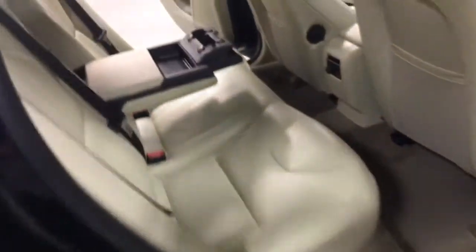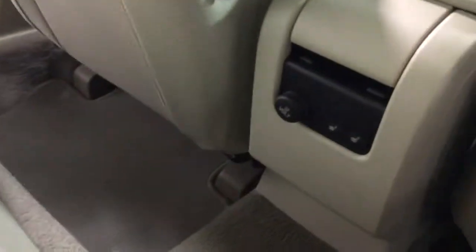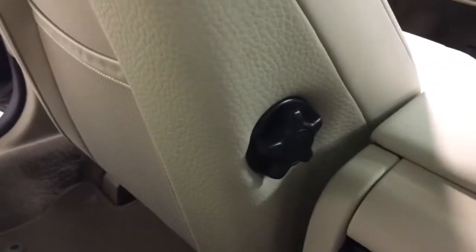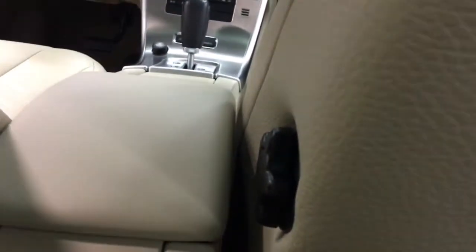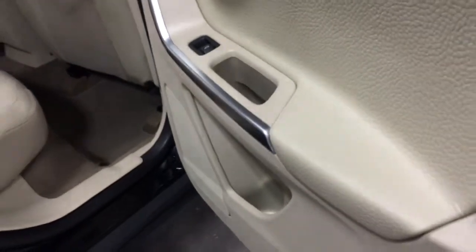Over here in the back we've got a nice flip-down armrest with a cup holder and a little tray in there. And in the back here you've got heated seats for the back passengers as well as the front. There's your lumbar support for the front seats as you can see. Nice little trays in the back there for putting stuff in. Rear speakers there. What a beautiful car — lovely interior.